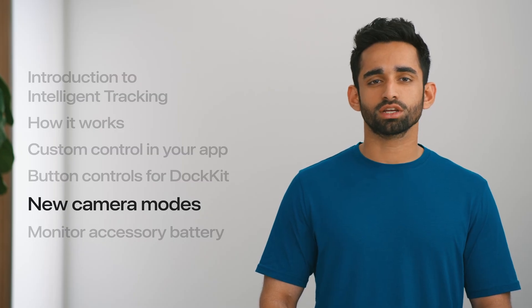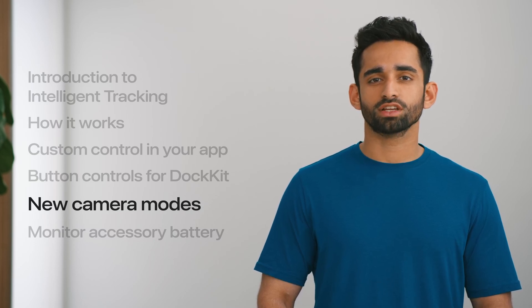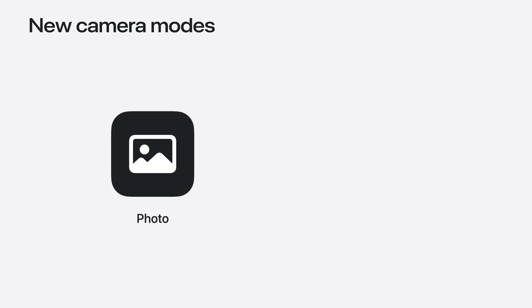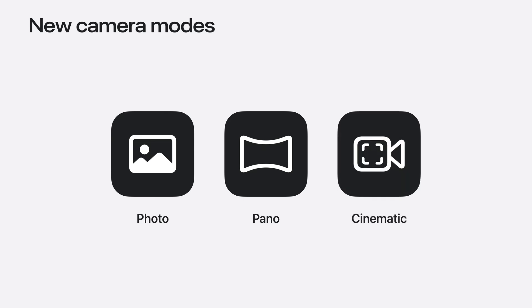Leveraging our work in intelligent subject tracking and remote control, I'm excited to announce that in iOS 18, we have expanded Docket support to new camera modes in the iOS camera app: photo, panorama, and cinematic mode. We can now track subjects in the camera app for photo mode. You can use your Apple Watch or Docket gimbals to capture subjects and sceneries. In pano mode, just one button press allows you to take beautiful panoramas to capture expansive representations of objects and environments autonomously. In cinematic mode, you can now track the person in focus cinematically.